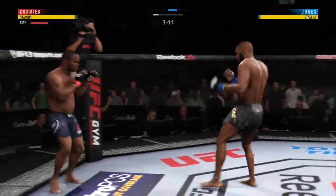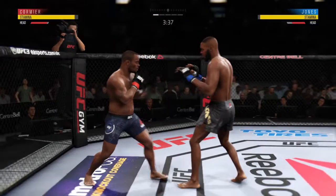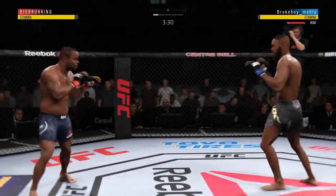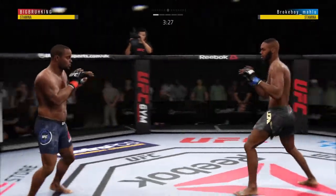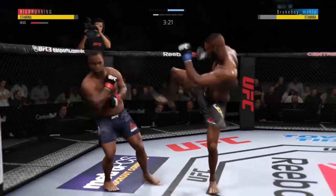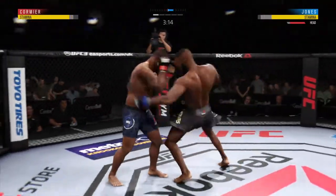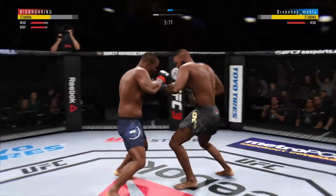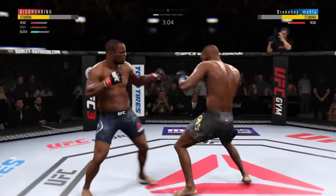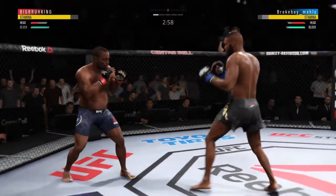Cormier gets hit by that kick to the midsection. Inside leg kick is there by DC. Outstanding kick there by Jones. Nice shot. Daniel Cormier with nasty combinations here. Big left hook there. This fight is dangerously close to being stopped.